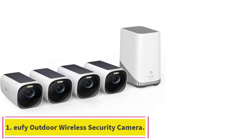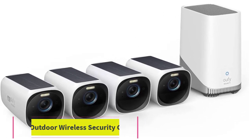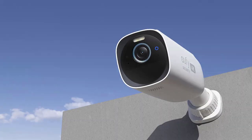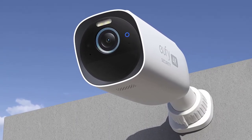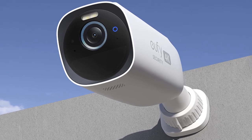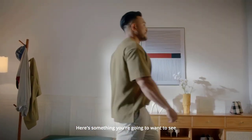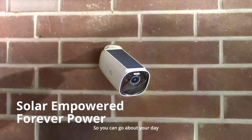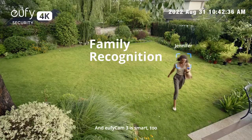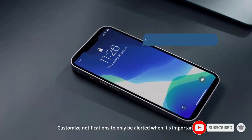Starting at number one: the Eufy outdoor wireless security camera. See 4K detail day and night — spot tiny features on any potential trespasser, human or animal, with Eufy Cam 3 even at night. The starlight photosensitive system enhances low light conditions for clarity in color. Eufy Cam 3 is self-sustaining in any outdoor environment with an integrated solar panel, only needing two hours of daily sunlight for forever power.